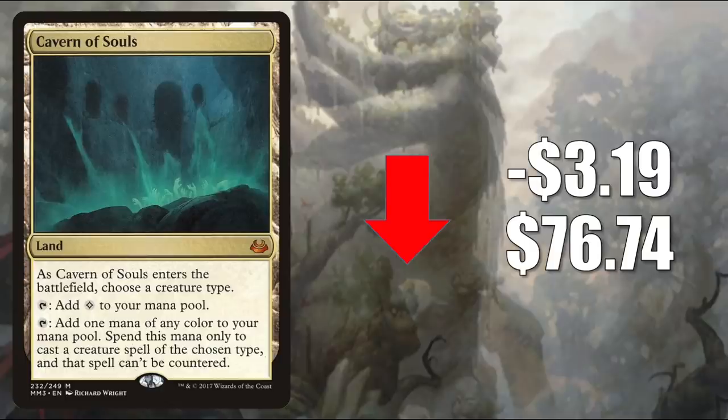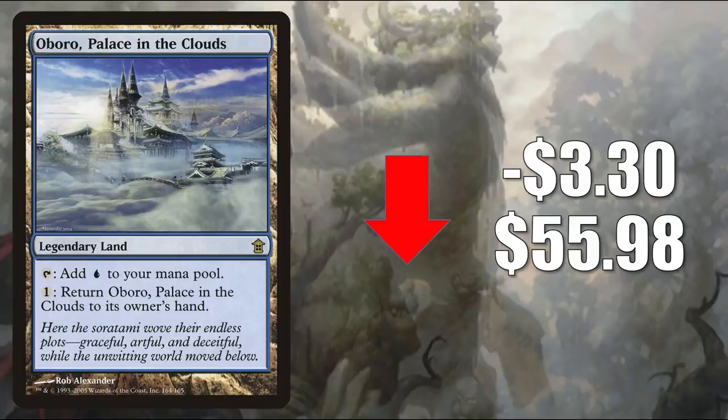Cavern of Souls was not reprinted in Double Masters, but it is one of the Zendikar Rising Expedition box toppers. Number 3 is Abobo Palace in the Clouds, going down $3.30 this week — finally, after some aggressive spikes — down to $55.98. This card started going up in value ever since we began seeing those Zendikar Rising previews and saw how much landfall was in the set and how much support there was for it. This card is fantastic in those type of builds because it supports that mechanic very well. The retraction this week isn't surprising because when a card goes up this aggressively, people start looking at their collections, stores go into their inventory and find copies they never put online. All of a sudden, there are a lot of new copies in the marketplace and the card starts to cool off a little bit.